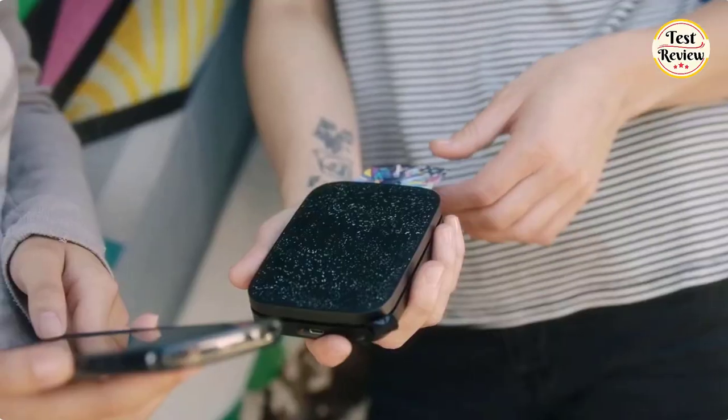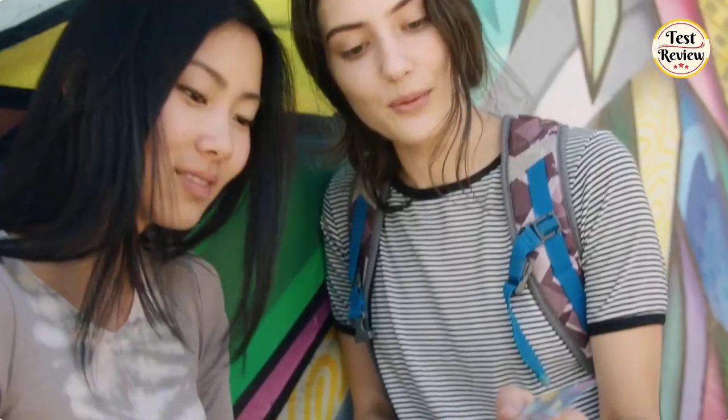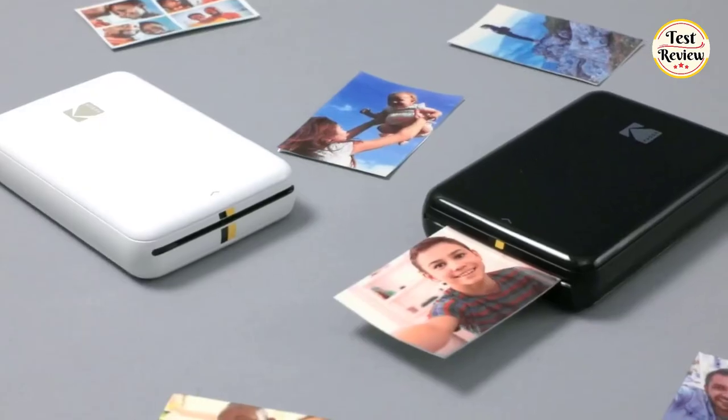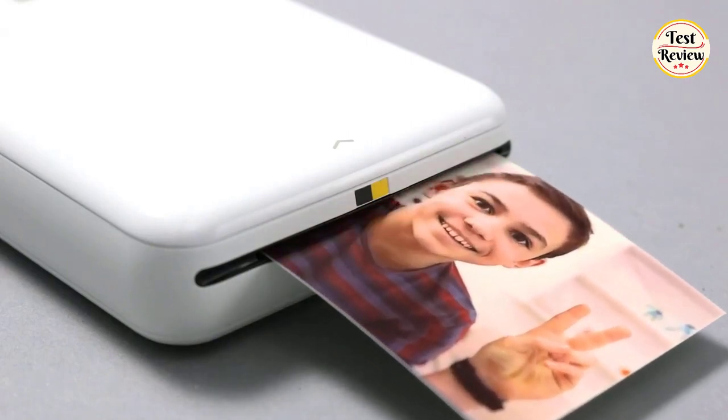Hi friends, welcome to our channel. Are you really looking for the perfect instant color photo printer? Then this is the right video for you. Today, I will go through the top 5 best instant color photo printers. At the end of the video, you will know exactly what is the perfect instant color photo printer for you. Without further ado, let's dive into it.